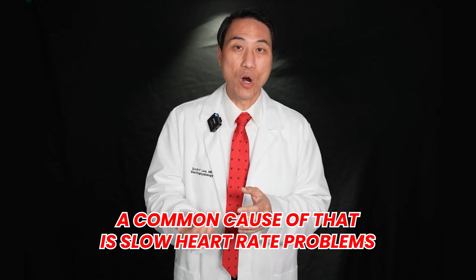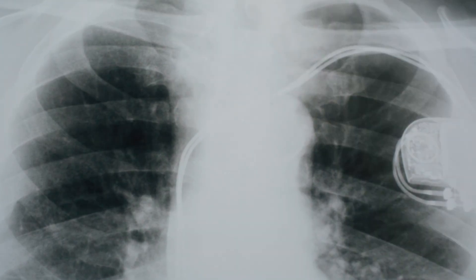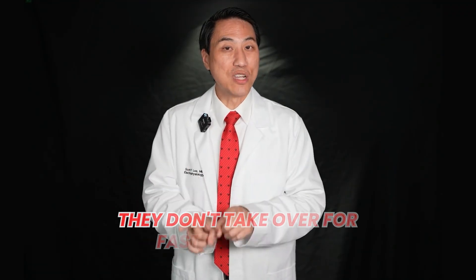Sometimes people feel short of breath or tired. A common cause of that is slow heart rate problems — if your normal rhythm source is getting old, malfunctioning, and going very slow, it can make you feel very tired or short of breath. There are plenty of other causes, but this is one cause that can be treated. An EKG might be used to diagnose that. If you do have a primary problem with slow heart rates, a pacemaker — a simple device placed underneath the skin with little electrical wire leads going to your heart — can treat that, because those devices take over for slow heart rates. They don't treat fast heart rates, which is why they are not direct treatments for atrial fibrillation or other fast arrhythmias.